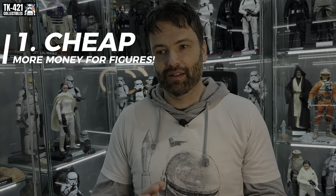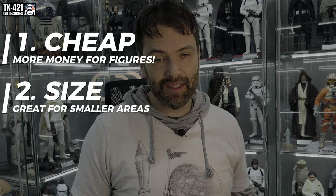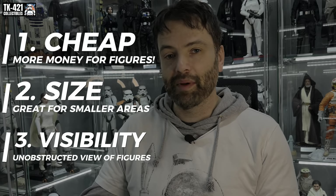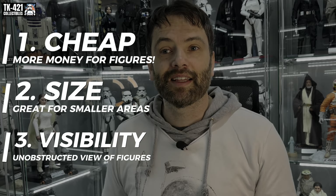So those were my top three reasons why Detolfs are perfect for my space and collection: they're cheap if you know where to get them - you can get them for free; the depth is perfect for the room space; and the glass - all-glass visibility means no matter where you're looking you can always see the figures. Without spending thousands on Moduspace or a custom fully-glass setup, the Detolfs are just absolutely perfect.